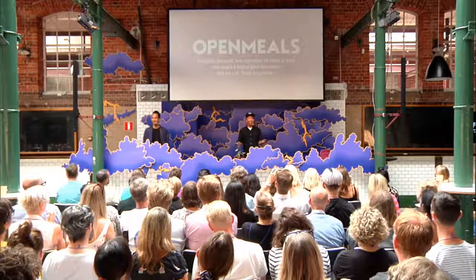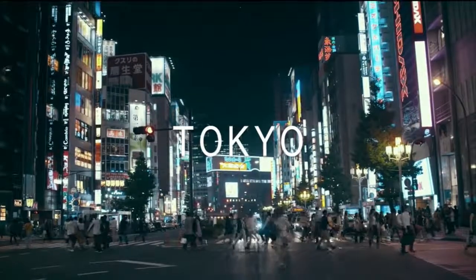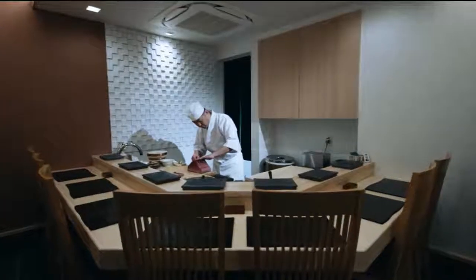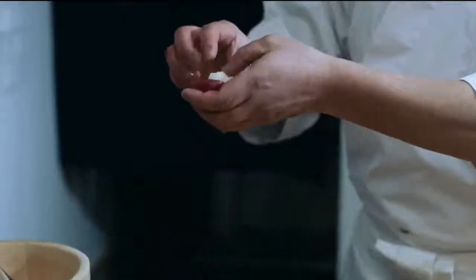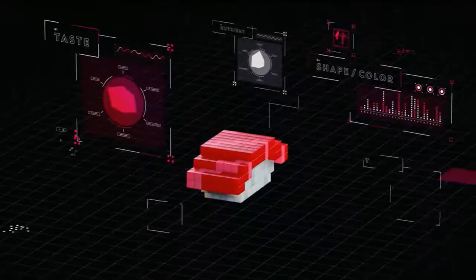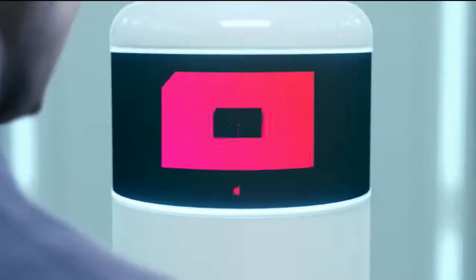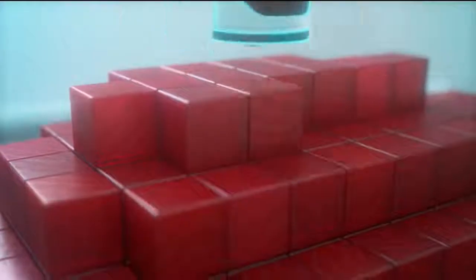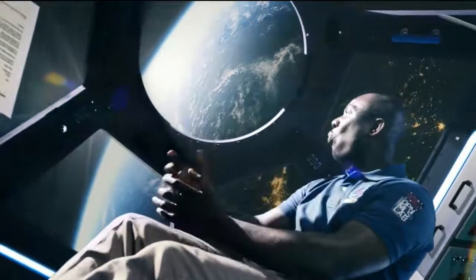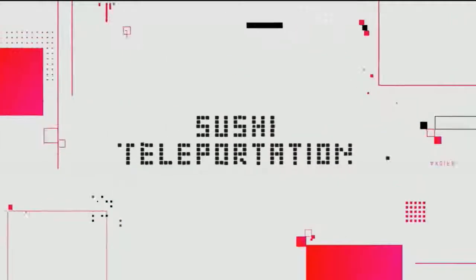Sound crazy already, right? This is one of the projects by Open Meals called Sushi Teleportation. Here is a nice sushi restaurant in Tokyo. The sushi is being digitalized, the data is sent to the 3D food printer, and the astronauts can enjoy the sushi. Sushi Teleportation.